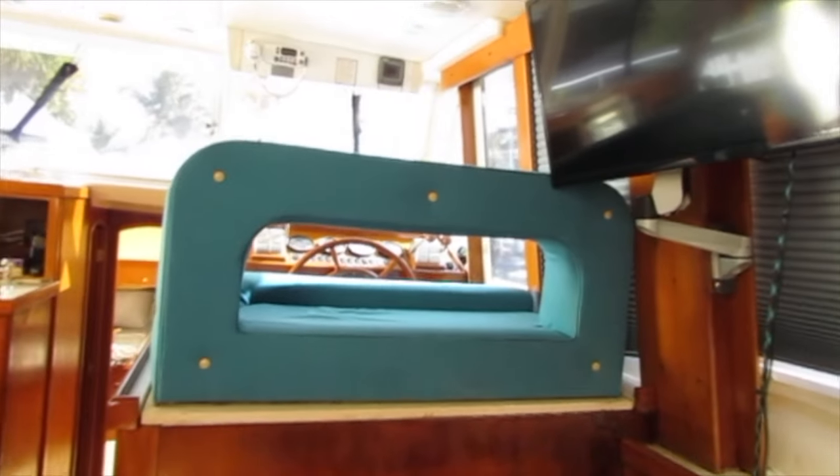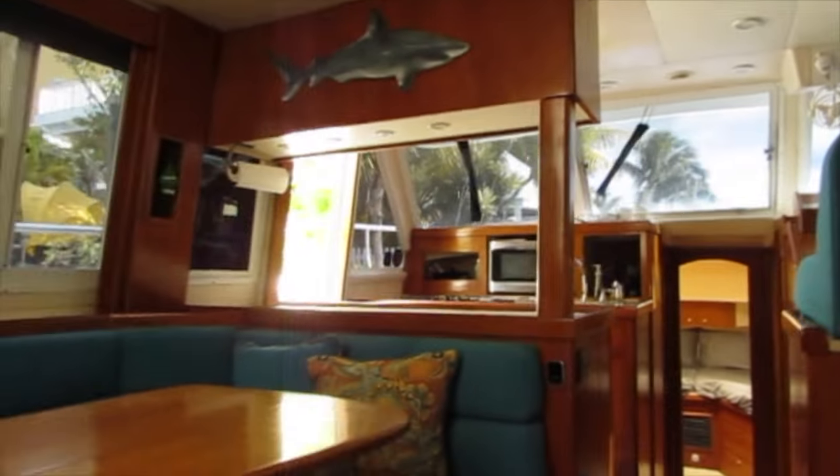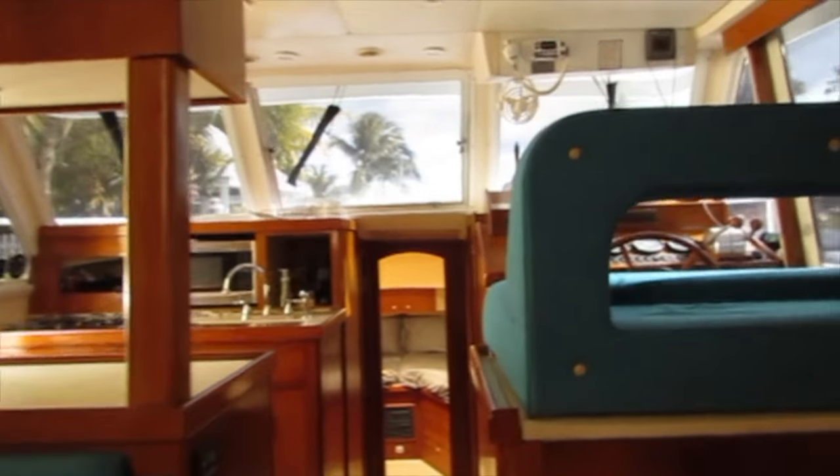There's a flat screen TV and you can see all your switches on the electrical panel. It's nice that there's a pass-through from the galley to the salon, so if you're entertaining guests, everybody can be in the same space.